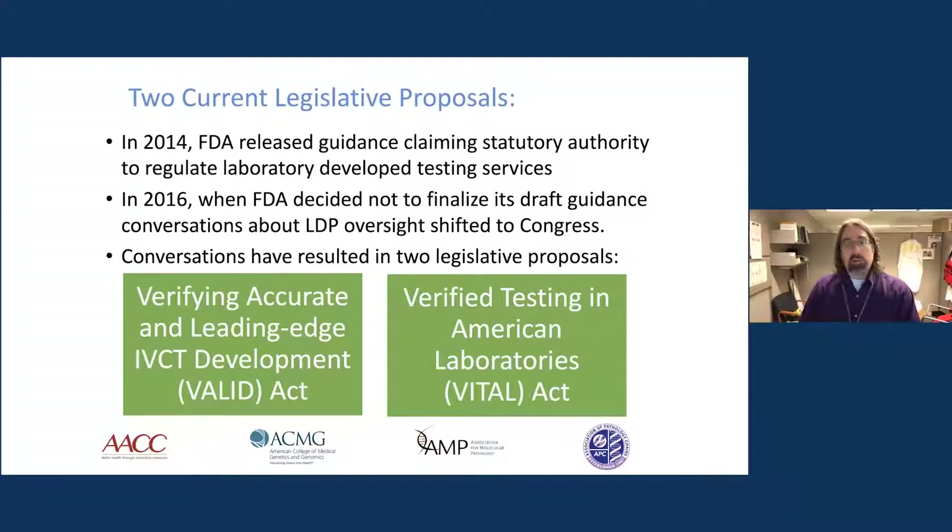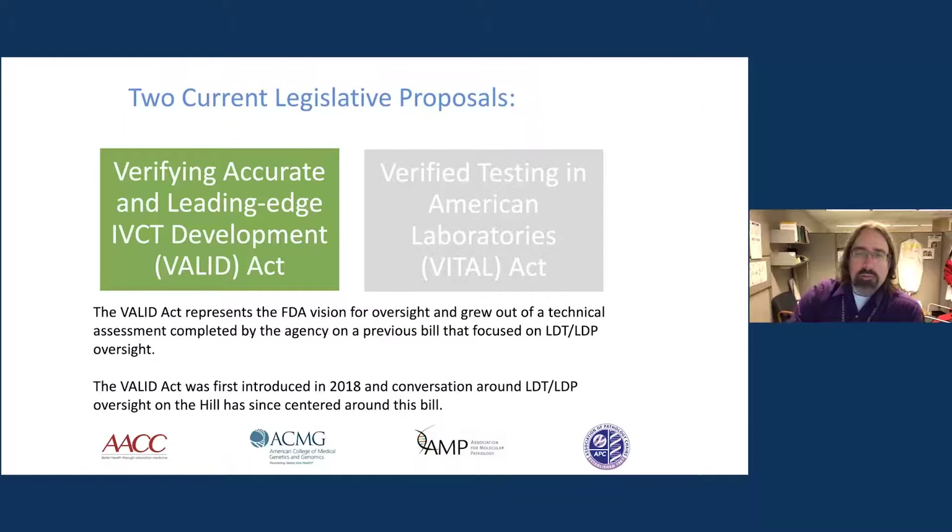This is really broken down into two distinct proposals: the Verifying, Accurate, and Leading-Edge IBCT Development Act, or VALID Act, and the Verified Testing in American Laboratories, or VITAL Act. The VALID Act springs from previous legislation introduced several years prior, where the FDA offered their thoughts in the form of what became the VALID Act. It's gone through a couple of rounds in the House and Senate, but even though it was introduced back in 2018, it really hasn't changed very much.